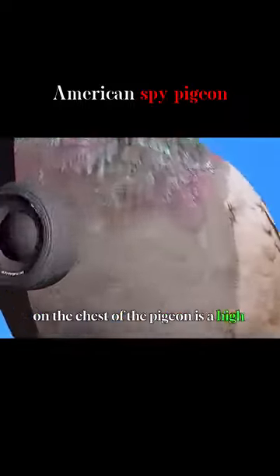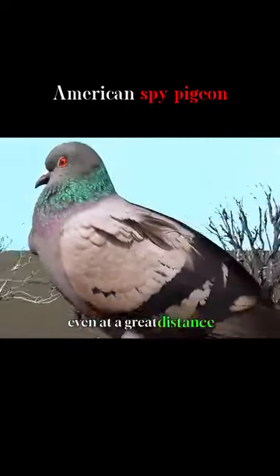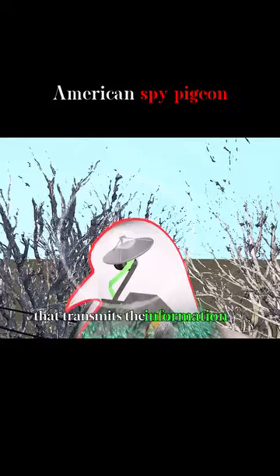On the chest of the pigeon is a high-definition camera that can take very clear pictures even at a great distance. The pigeon's head is equipped with a transmitter that transmits the information it has captured.